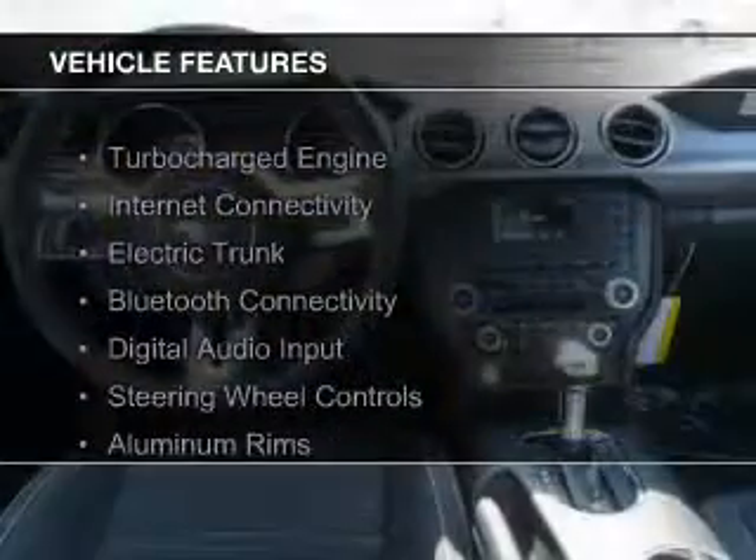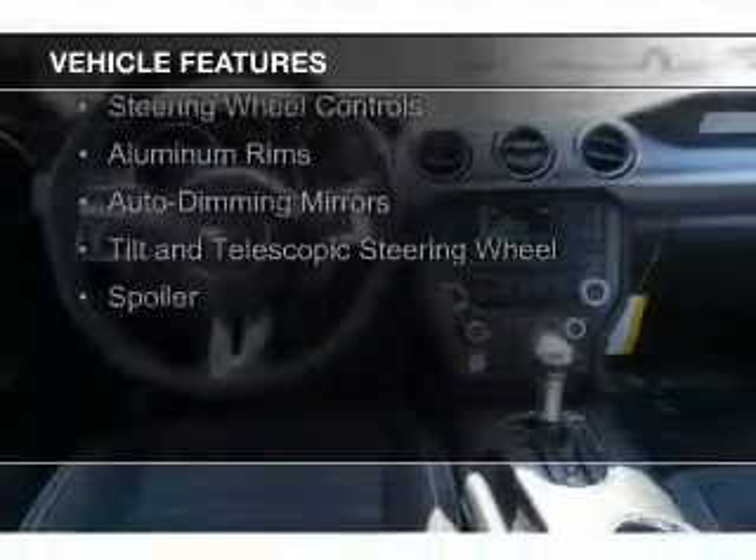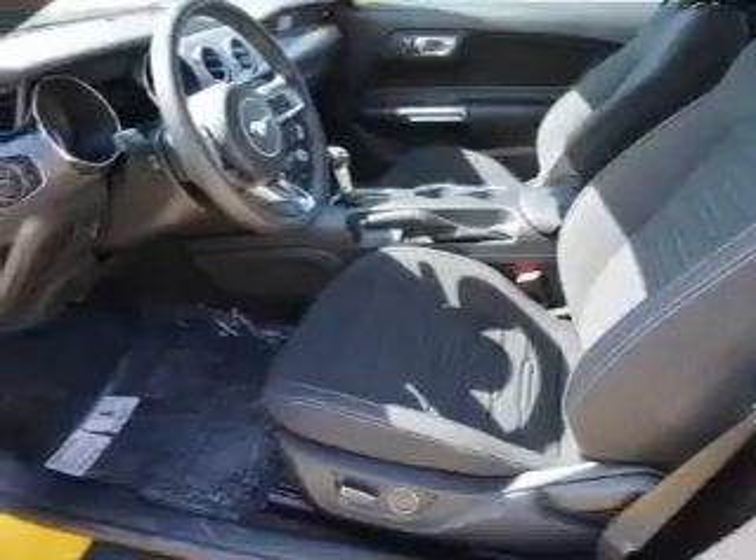The features include a turbocharger, internet connectivity, electric trunk, Bluetooth connectivity, digital audio input, steering wheel controls, aluminum rims, auto dimming mirrors, and a tilt and telescopic steering wheel.